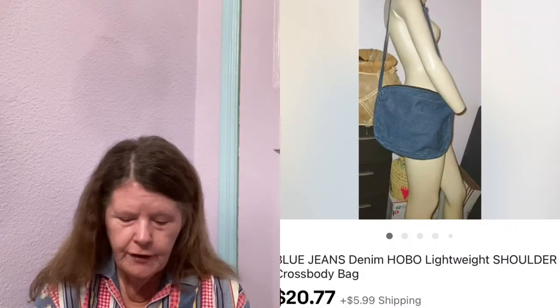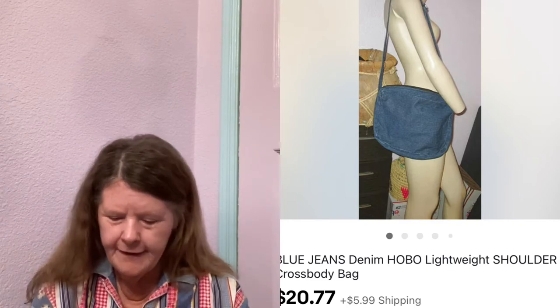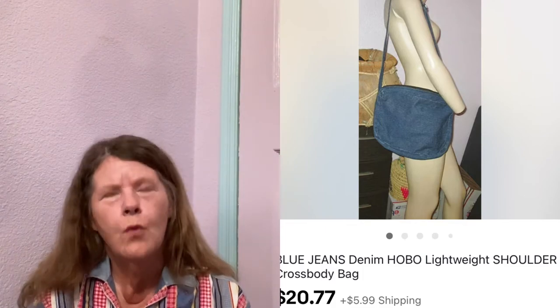Next item to sell was also on eBay — this unbranded blue jeans denim hobo crossbody bag. So cute. I picked it up at the Salvation Army, paid $3.50 for it, had it listed for $25. Someone sent me an offer of $20.77 — how cute was that? I gladly accepted.